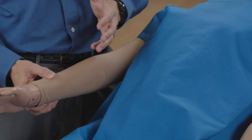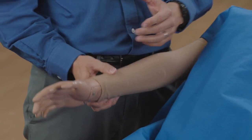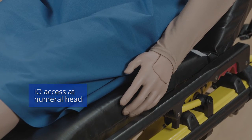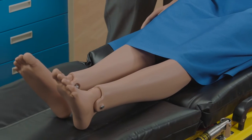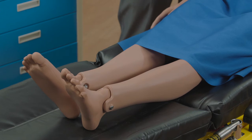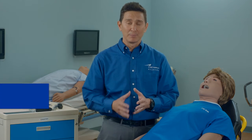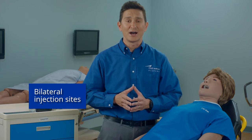Ares' right arm allows you to assess pulses and blood pressures, while his left arm allows for IO access at the humeral head and IV access and infusion in the forearm and hand. Ares' legs have full articulation at the hips, knees, and ankles, while also providing bilateral pulses for the femoral and bilateral IM injection sites in the thigh.